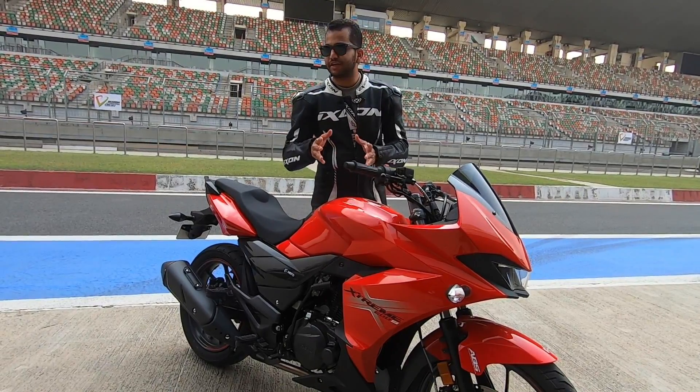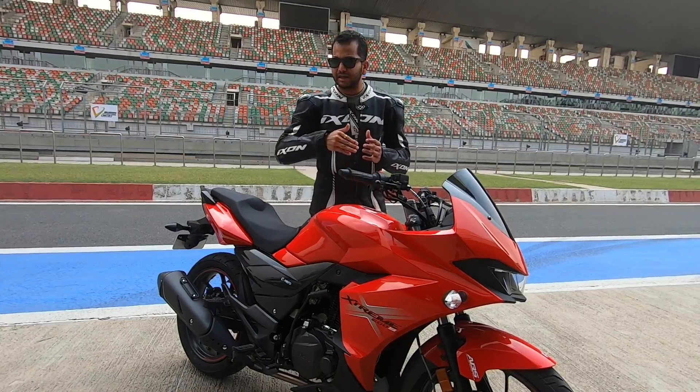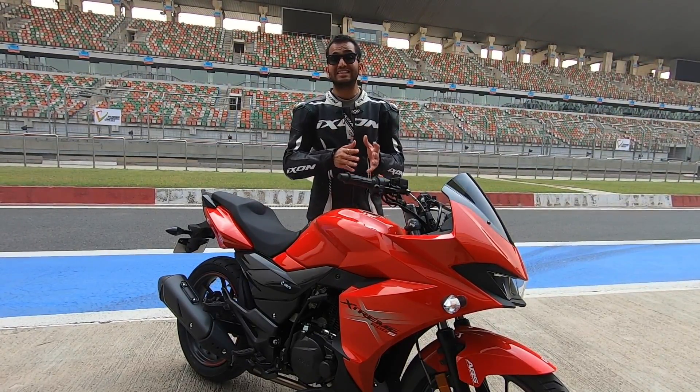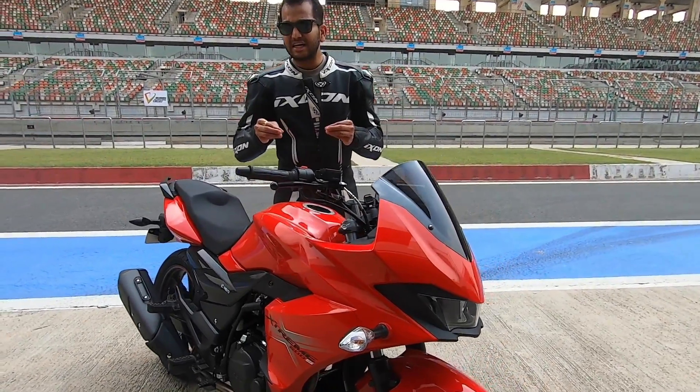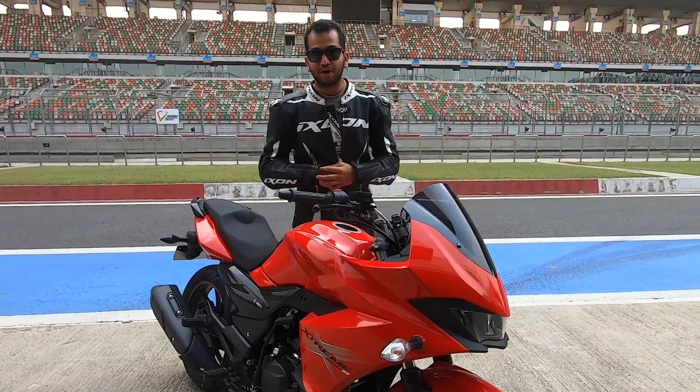Agar aapne acche riding gear aur acche gloves pehne hain, toh jo buzz hai woh thoda mute ho jata hai, it is taken care of with the amount of rubber that you have on your hands. But there is still some amount of buzz and you cannot deny that fact. Agar aap hardcore fast chala rahe ho, aapko is bike mein se thodi false neutral shifting ki feeling bhi aayegi — when I was riding on the streets, mujhe top gear mein aisa laga ki gear switch ho rahe the, but it actually did not. This makes the engine feel a little unrefined compared to the Japanese rivals or the Bajaj Pulsar RS200.